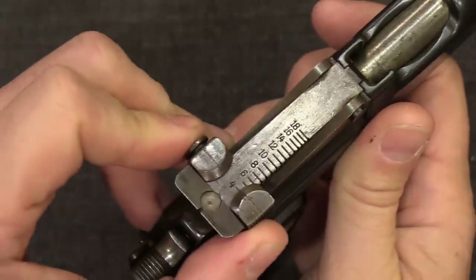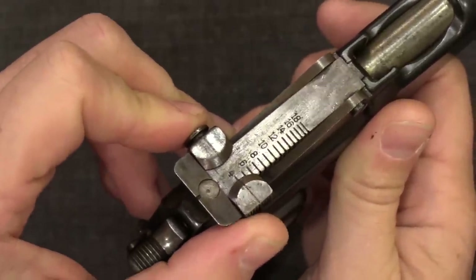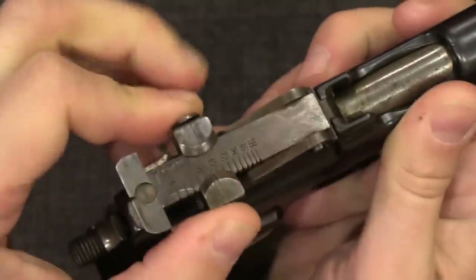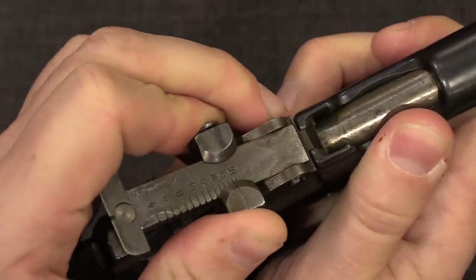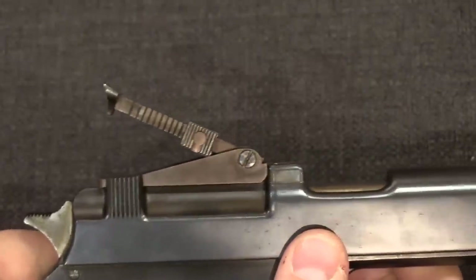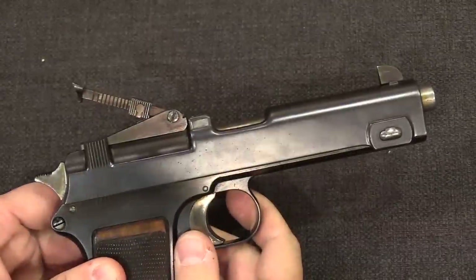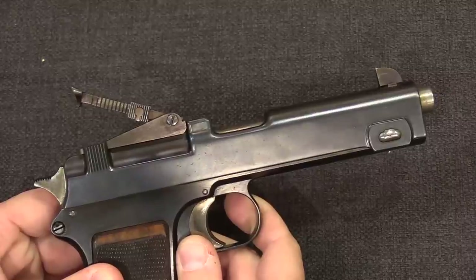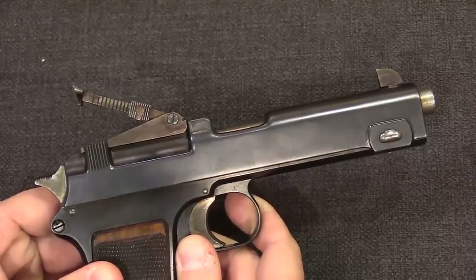Looking at this up close, you can see that it actually starts at no less than 400 metres and adjusts all the way up to 1,800 metres — barely, it doesn't really want to go that far. That's quite the elevated sight. Your line of fire at 1,800 metres is like this — that's when you start measuring your sight picture with a protractor.